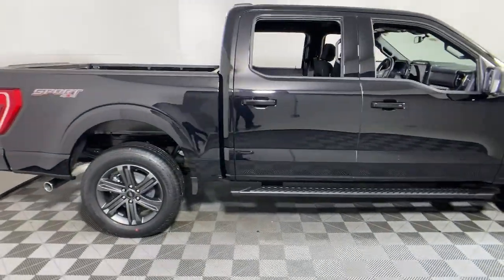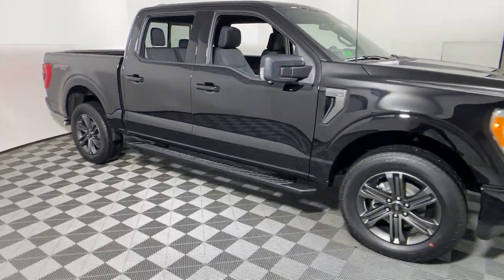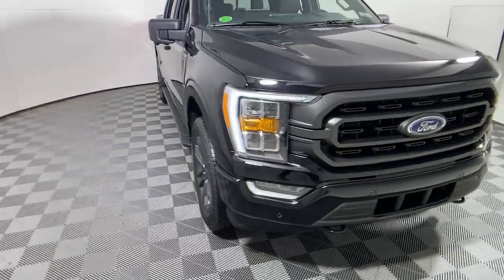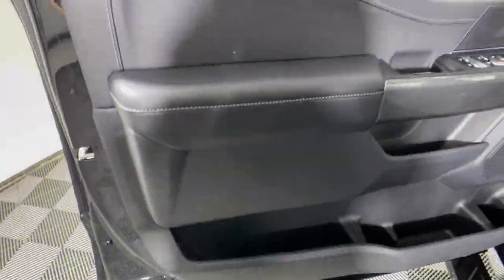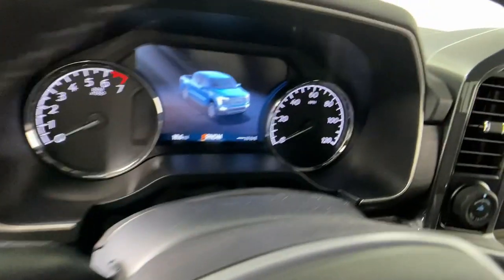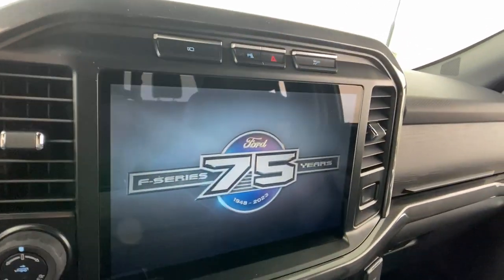Look no further than the 2023 Ford F-150. This rugged F-150 is ready for work, off-roading, or a little R&R. Military-grade aluminum alloy and high-strength steel give this full-size pickup the advantage of being both light and strong, so much so that it delivers class-leading towing and payload capabilities.